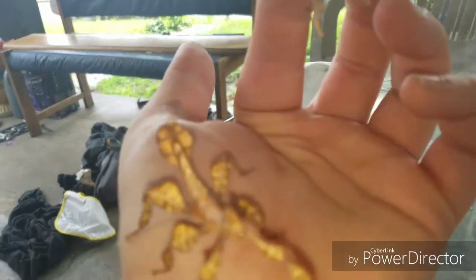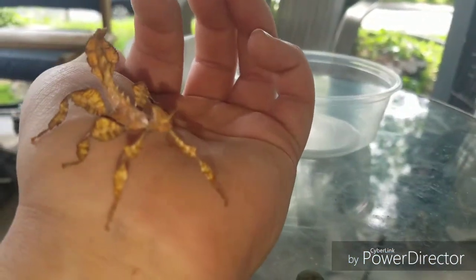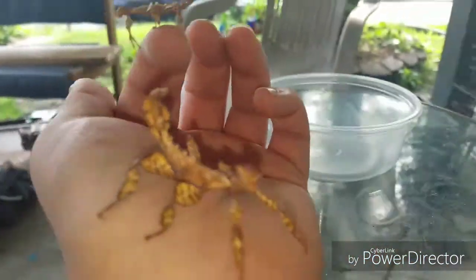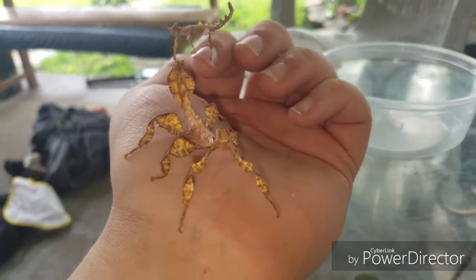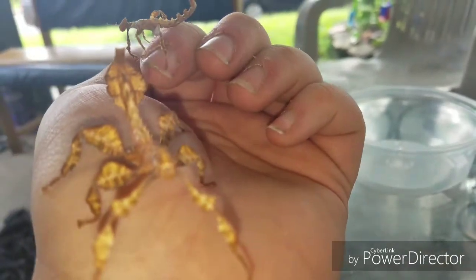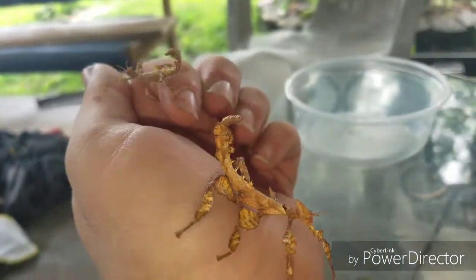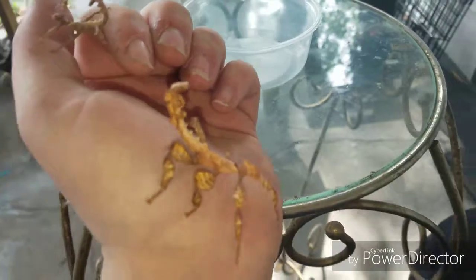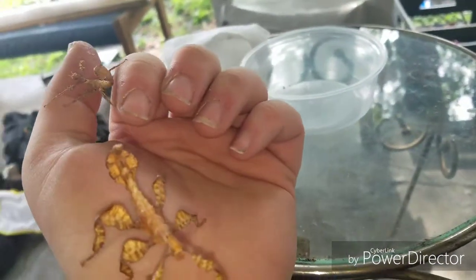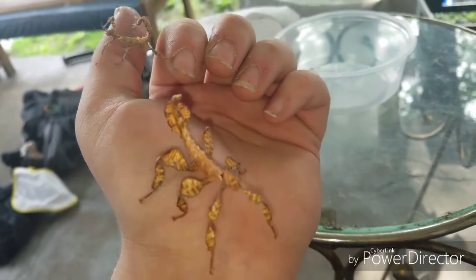I'm upset that I was not informed I was getting juveniles when I was supposed to get adults. They're in scorpion mode right now. It'll be a few months before they're adults and I'm really upset about that. At this point I'm calling Underground Reptiles and we're going to figure something out, because I ordered adults and they're telling me 'we have them in stock' - so I was expecting two full-grown females and instead I'm getting two juveniles.